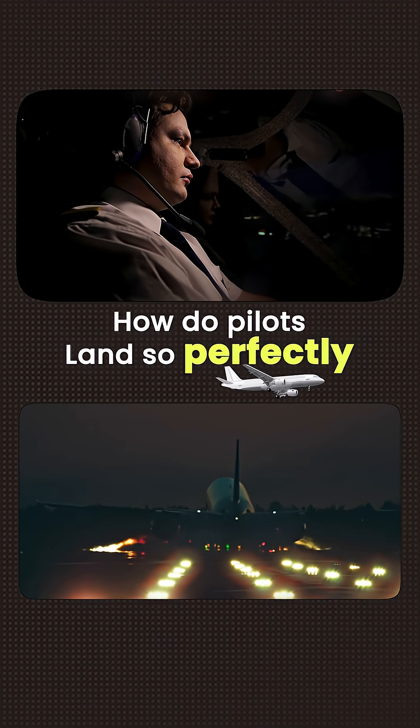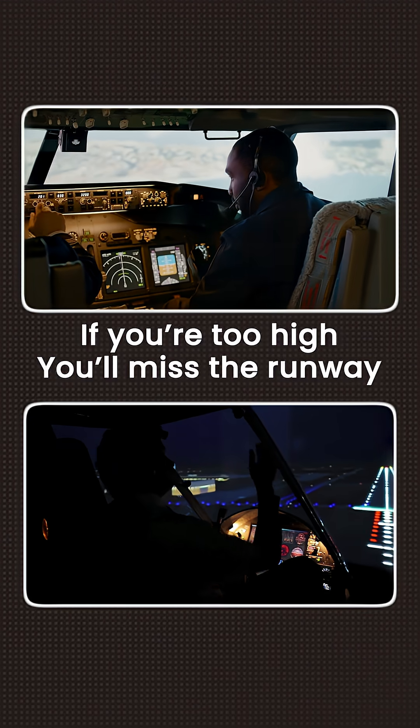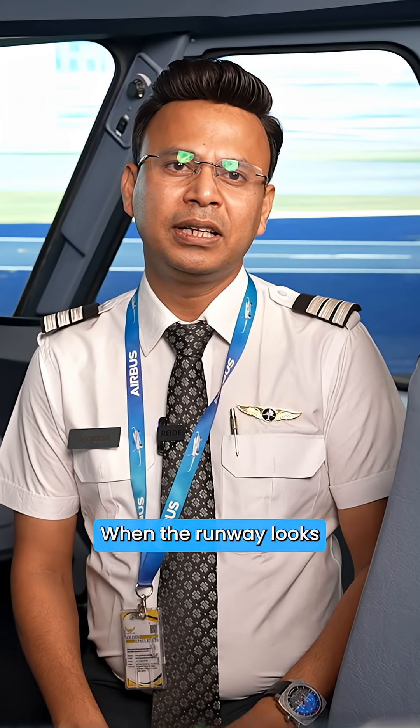How do pilots land so perfectly? Even on a pitch dark night, when a pilot is landing, they have to follow a specific path in the sky. If you're too high, you will miss the runway. If you're too low, it will be unsafe. So how do they know where to land when the runway looks completely dark?